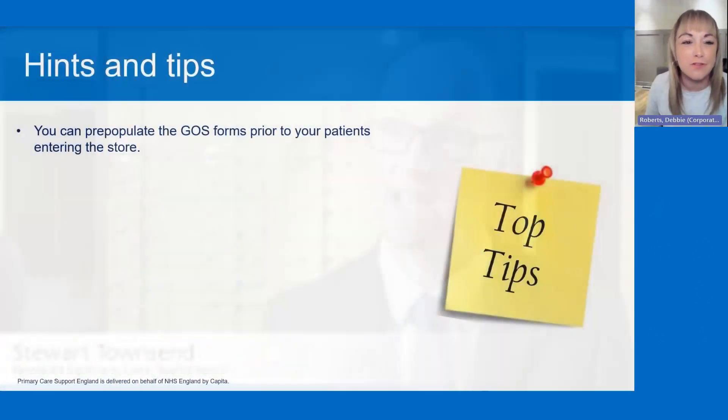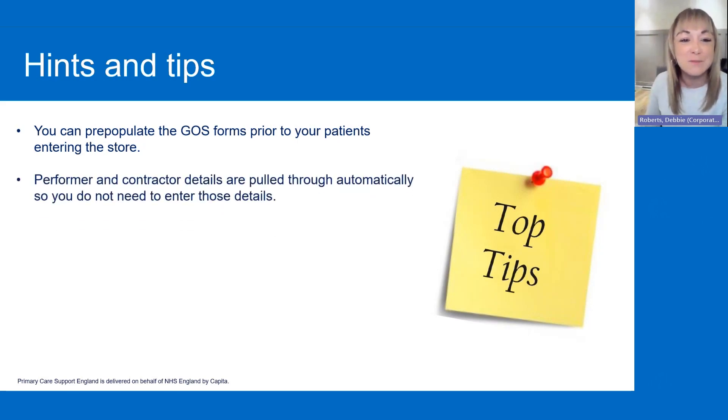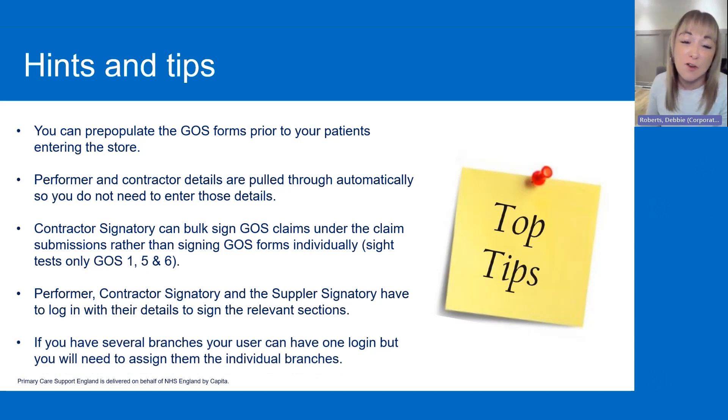I'm now going to quickly run through some hints and tips before I hand over to Salma for the system demo. You can pre-populate the GOS forms prior to your patients entering the store, which should save a bit of time. Performer and contractor details are pulled through automatically, so you don't need to enter those details. Contractors can bulk sign GOS claims under claim submissions rather than signing GOS forms individually — that relates to sight tests: GOS 1, GOS 5, and GOS 6. Performer, contractor signatory, and supplier signatory each have to log in with their own details to sign the relevant sections. If you've got several branches, a user can have one login, but you'll need to assign them to individual branches as they are essentially separate organisations under PCSE online.